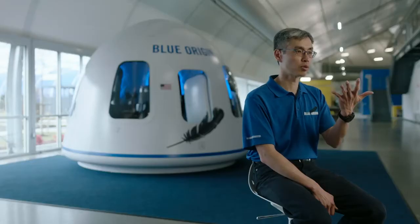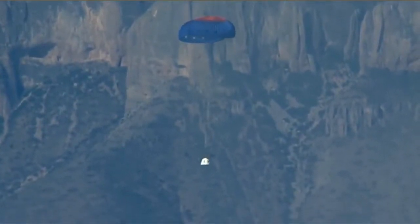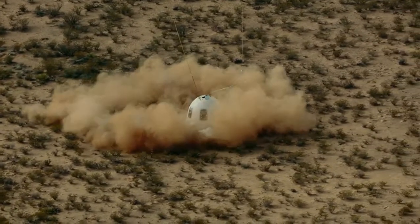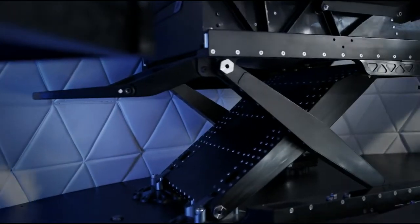If the capsule is going down way too fast, the retro rocket actually compensates by adjusting the amount of thrust. Our third and fourth safety systems engage, which is a crushable section, and then the seats have a scissor mechanism that has further energy absorption.